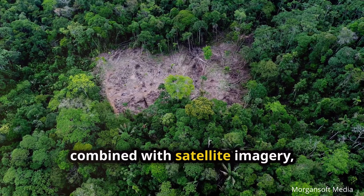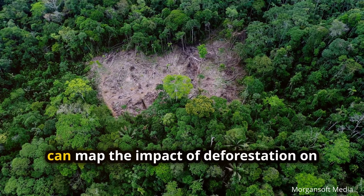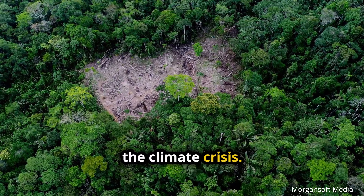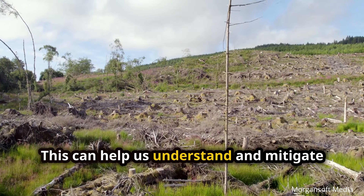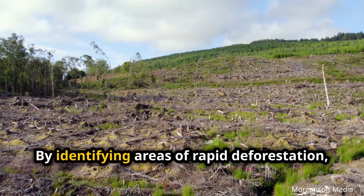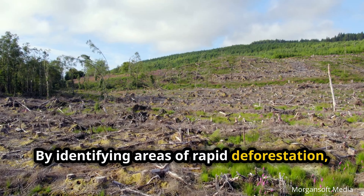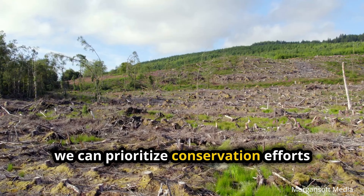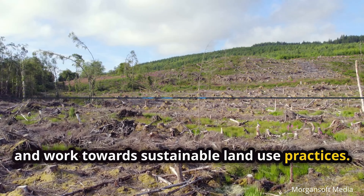AI, combined with satellite imagery, can map the impact of deforestation on the climate crisis. This can help us understand and mitigate the effects of deforestation. By identifying areas of rapid deforestation, we can prioritize conservation efforts and work towards sustainable land use practices.